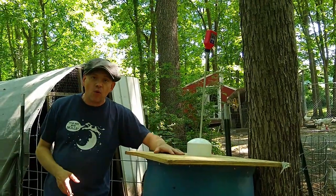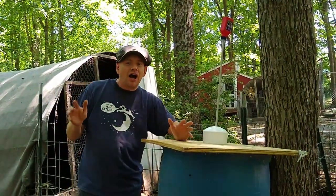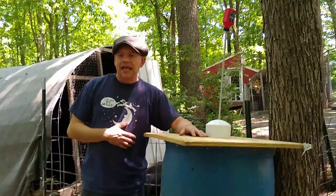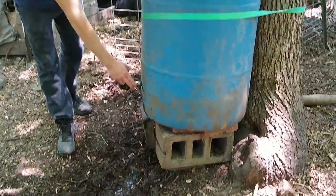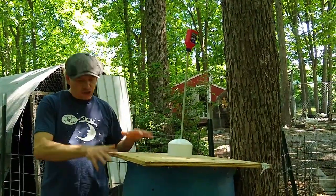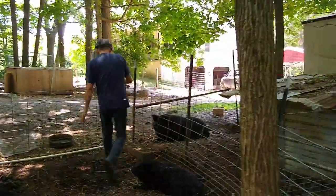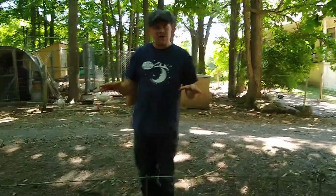My pigs ran out of water. It's June of 2020, it's starting to get hot and humid. This water barrel right here has a nipple waterer for the pigs, and it ran out of water. This area is where I have the majority of my pigs. One of the problems with this water barrel is where it's located — I don't normally come into this paddock. Normally I'm outside this fence, feeding the pigs from that area, and I can't reach the barrel from there.